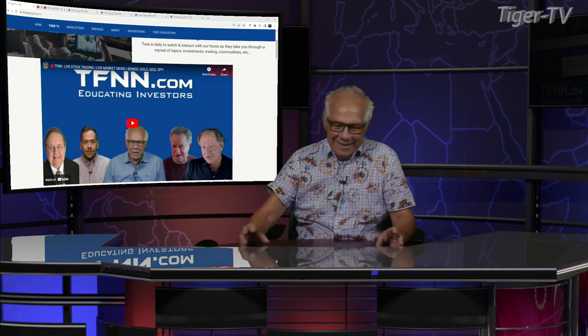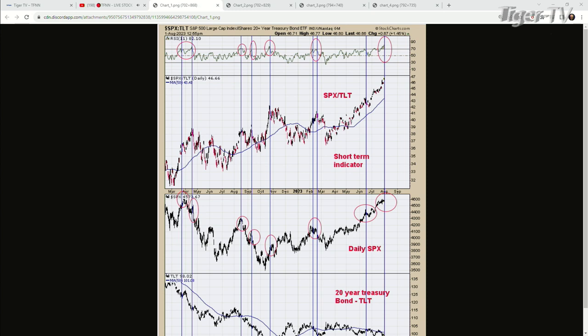Well, everything seems to be okay here. We sold out a long position. I got an indicator that I've sent you over a couple of charts. I don't know how many we'll be able to get through.